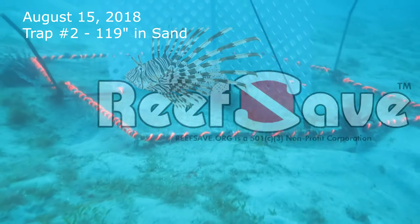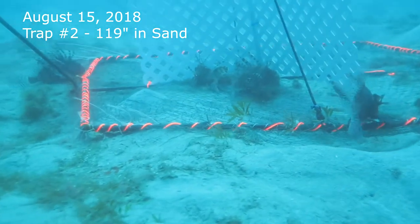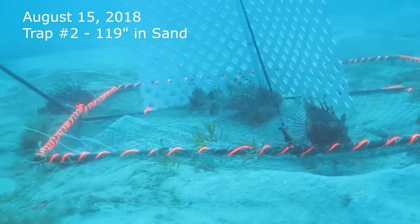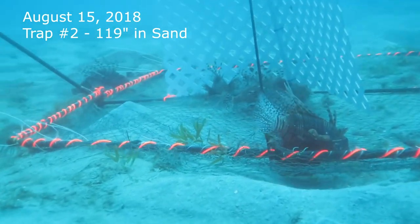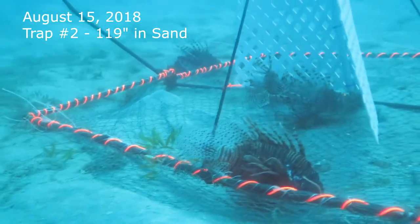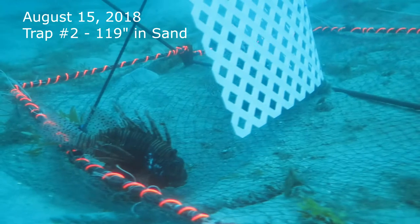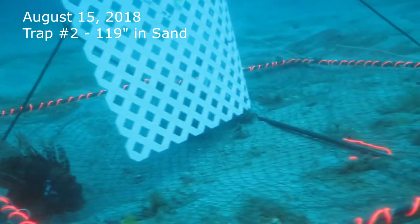The inspection of trap number one at 119 feet in two days shows three lionfish attracted to the FAD. The current is pushing the FAD, as noted because one of the lines attaching the FAD has become disconnected.